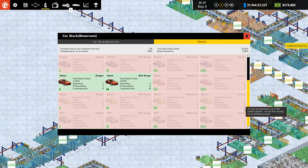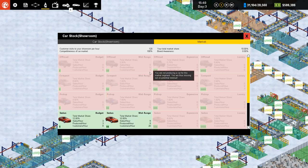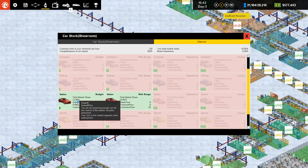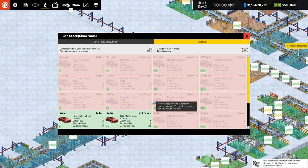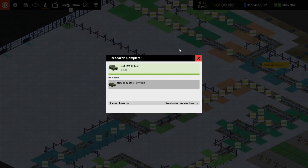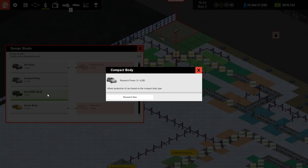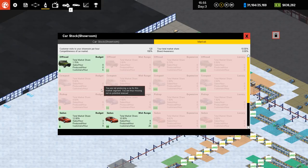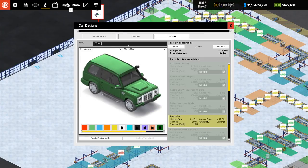For the off-road, budget gets six customers per hour and mid-range only three, so it's probably best not producing off-road ones until we get a customer base up. Our market share is 12% on the budget sedan and 10% on the mid-range. We'll probably go for a budget off-road model. I think the compact body is also a good option — there's a good market for compact cars in the mid-range.